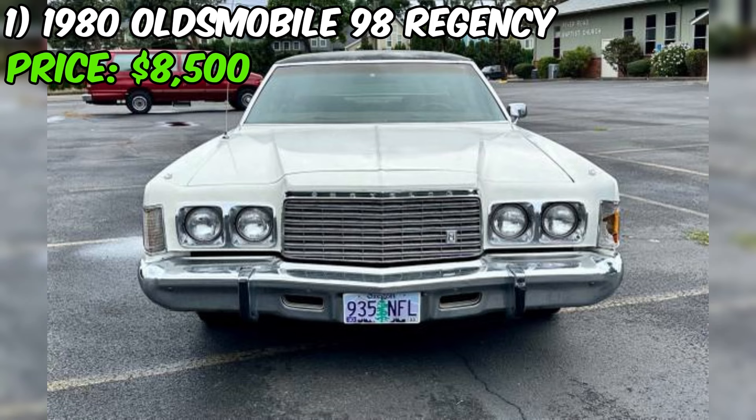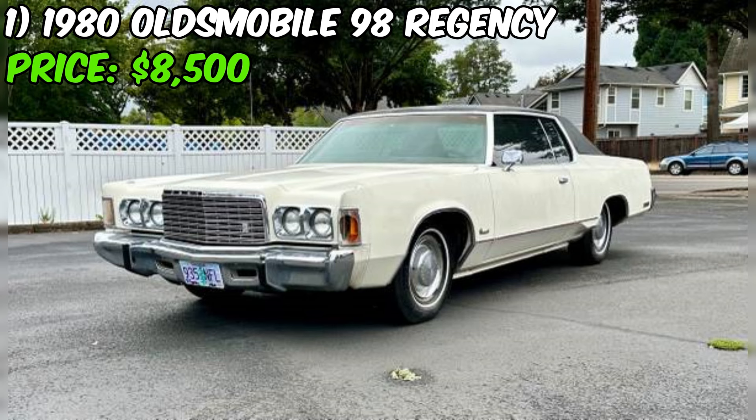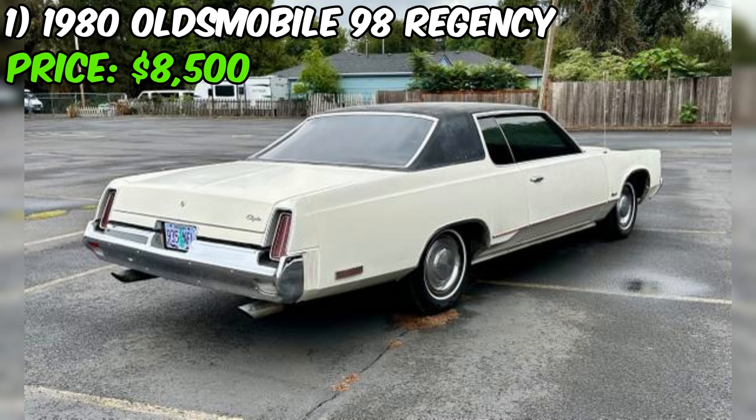The 1976 Chrysler Newport Coupe for sale at Slater Auto Sales is a classic Mopar with a few custom parts and some known issues. Despite its age, the car runs, drives, and stops well, with good brakes and tires. The seller has made some recent improvements such as a new battery, spark plugs, front brake calipers, and brake pads. The car also features a custom true dual exhaust system with Flowmaster-style mufflers.